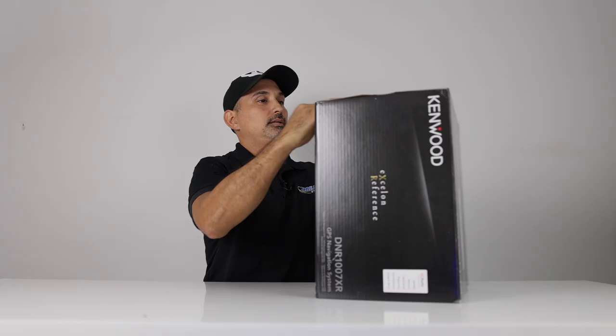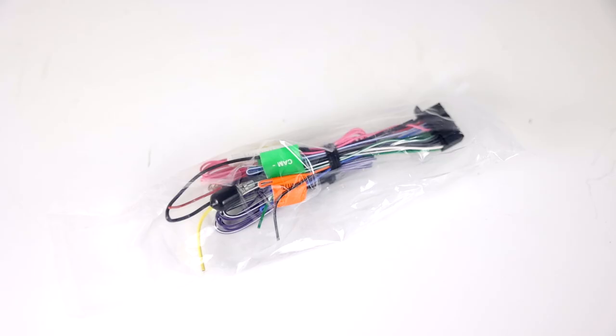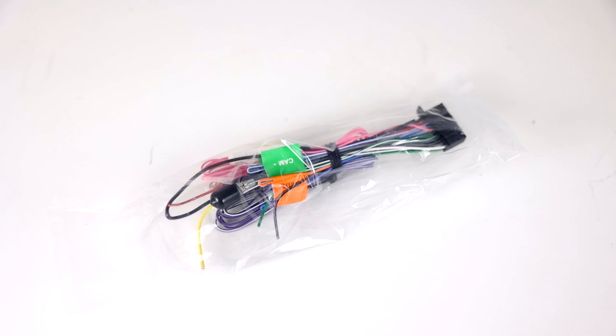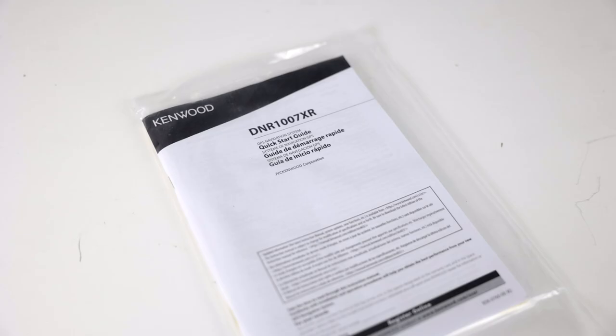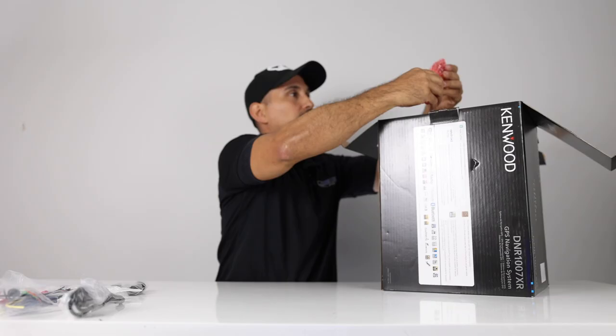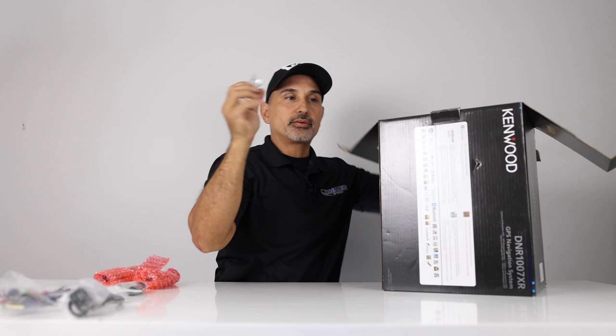In the box you have a GPS antenna, main harness, USB extension, owner's manual, mounting brackets and covers, and your hardware.